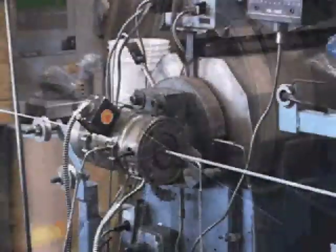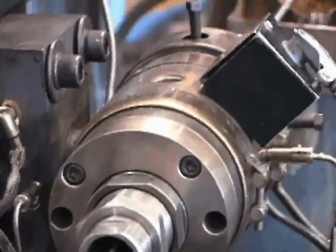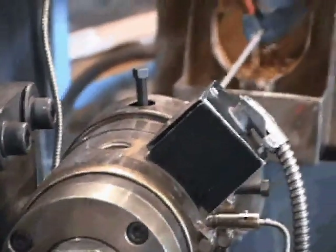The last operation in the production process is to apply the outer protective coating. Here we are extruding the cable jacket over the cable core assembly.